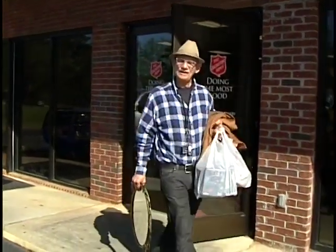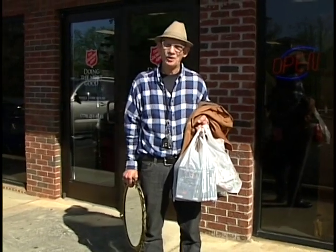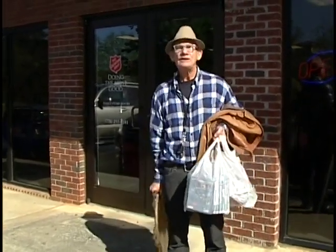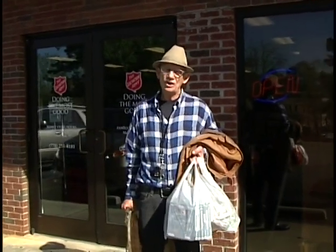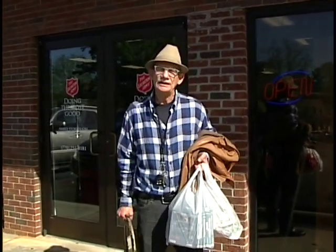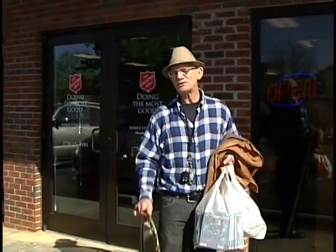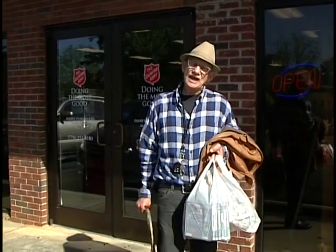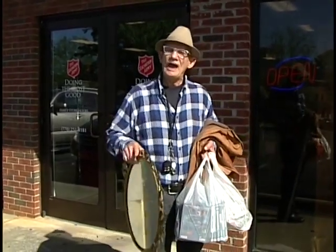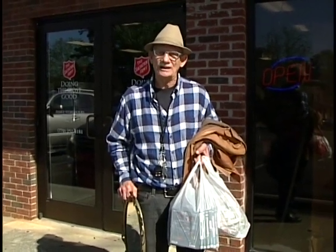We're leaving after another successful day at the Salvation Army. I can't believe how many items I got and the prices I paid — you saw me at the register, what a deal. Thanks again for tuning in to this episode of Thrifting for Profit and Pleasure. We look forward to seeing you next week. Until then, happy trails and good luck in your treasure finds.